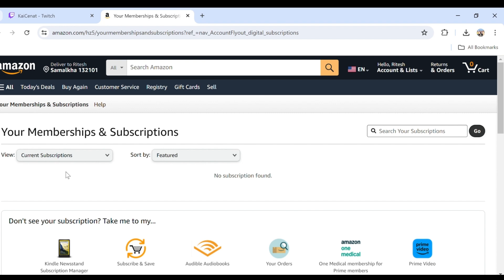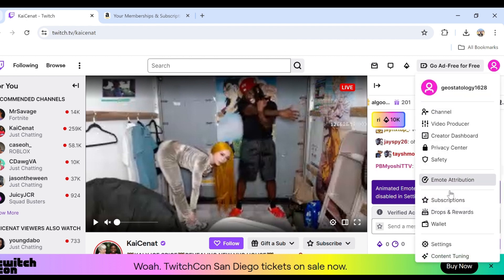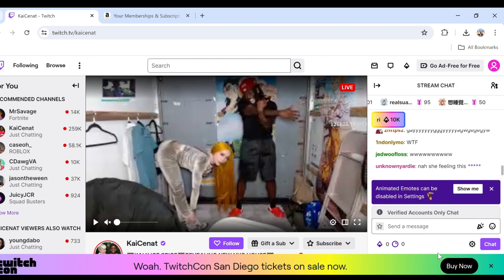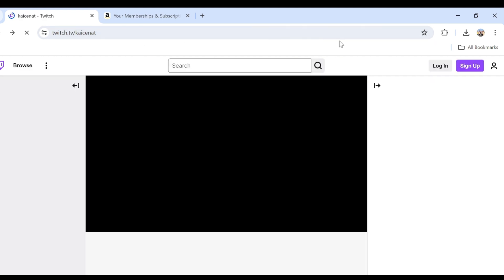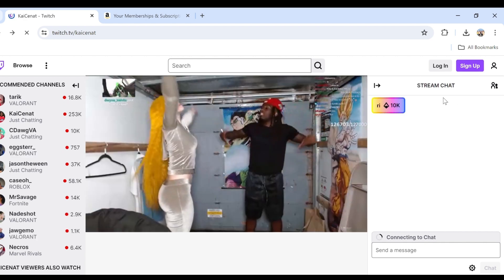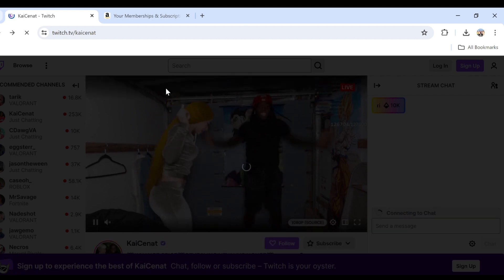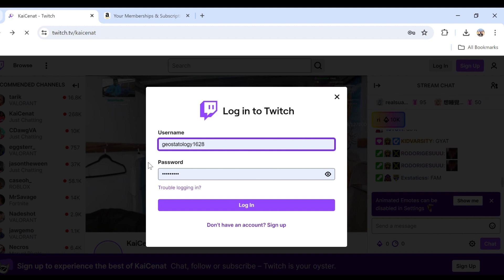The fourth solution to fix this problem is to log out and log back in. For that, go to the Twitch website and click on your profile photo or profile icon, then scroll down to the bottom and click on Log Out. After that, simply click on Login and enter your details, then click Login again.